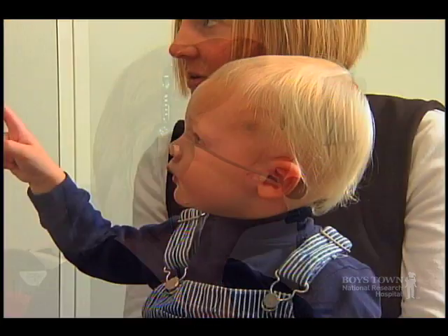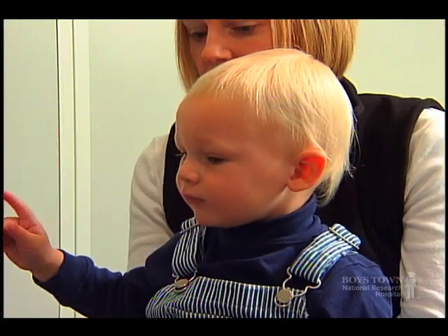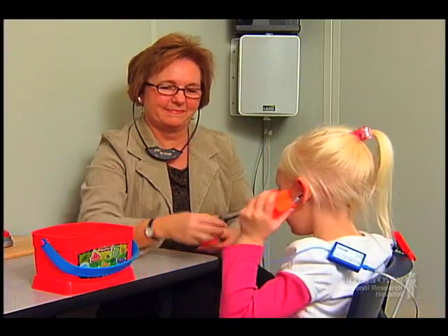Parents will be there to comfort and encourage their child, and in some cases may even participate in the process. Our audiologists will conduct the most appropriate hearing test for your child's age and development.